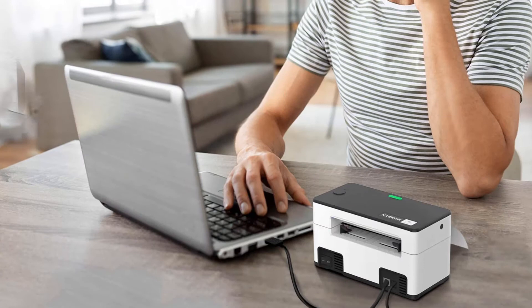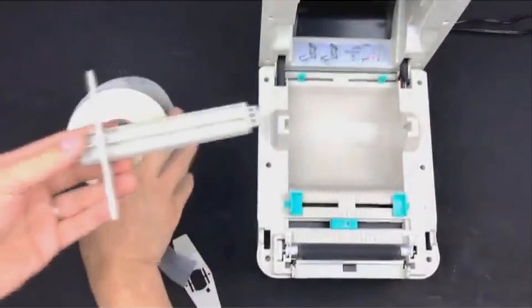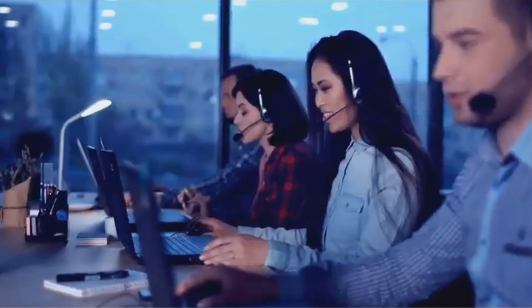If you are on a budget but in need of a fast, reliable, and heavy-duty thermal label printer, the Famimo PM246 might be your best pick. The label printer will help you save money while creating and printing cost-effective labels for packages, shipping, postage, file folders, and envelopes.